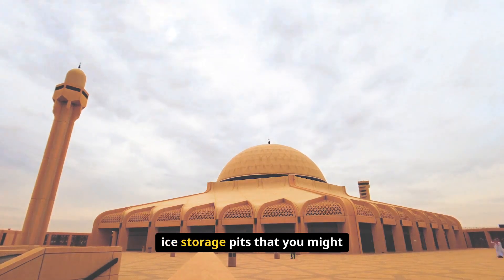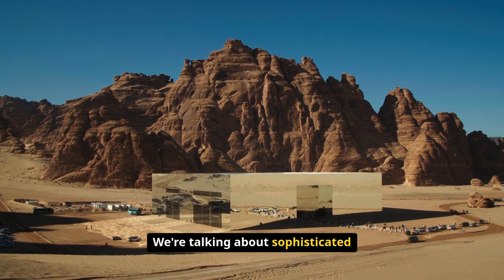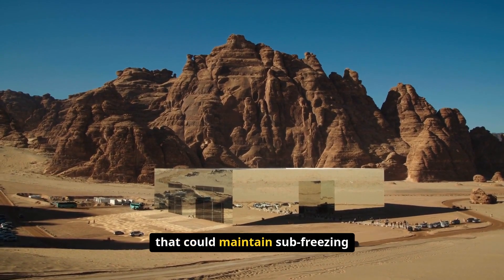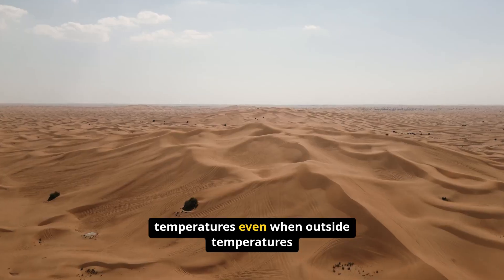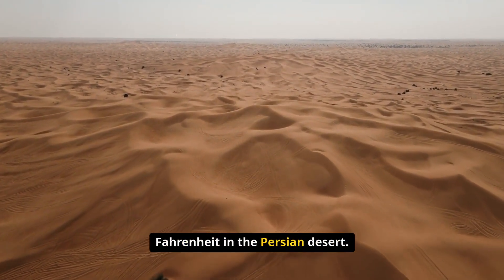These aren't just simple ice storage pits that you might expect from ancient times. We're talking about sophisticated thermal engineering systems called yakchals that could maintain sub-freezing temperatures even when outside temperatures soared above 100 degrees Fahrenheit in the Persian desert.